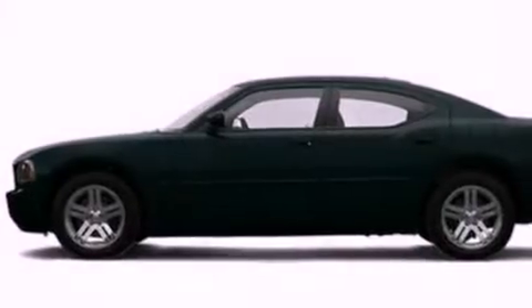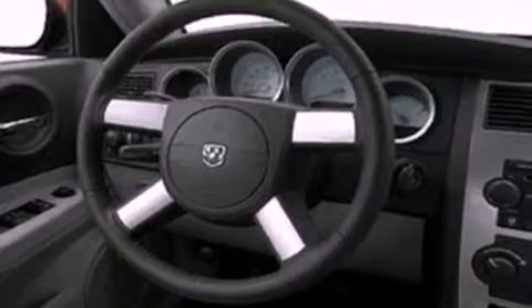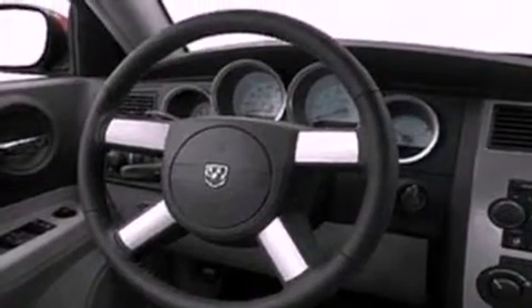All of the following features are included: air conditioning, cruise control, full-power accessories, and a CD player.